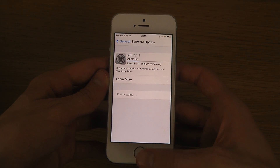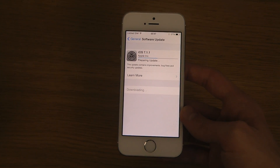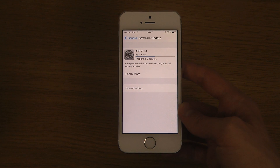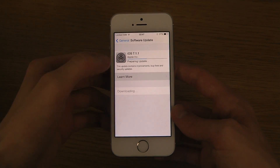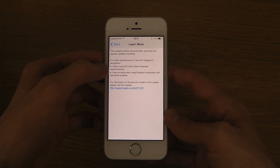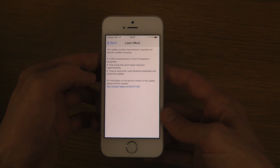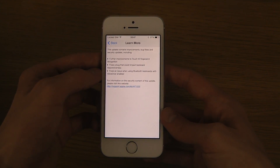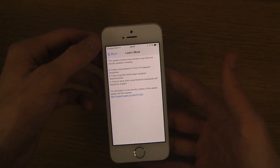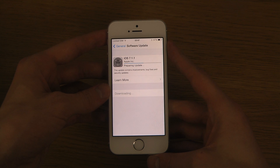Because it's only 26 megabytes, but it could still be fun. Quick download here — less than one minute remaining. It's going to prepare the update and then install it. Under 'Learn More': Touch ID fingerprint recognition further improvements, fixes a bug that could impact keyboard responsiveness, fixes an issue using Bluetooth keyboards with VoiceOver enabled. So those seem to be the new things in this brand new update.